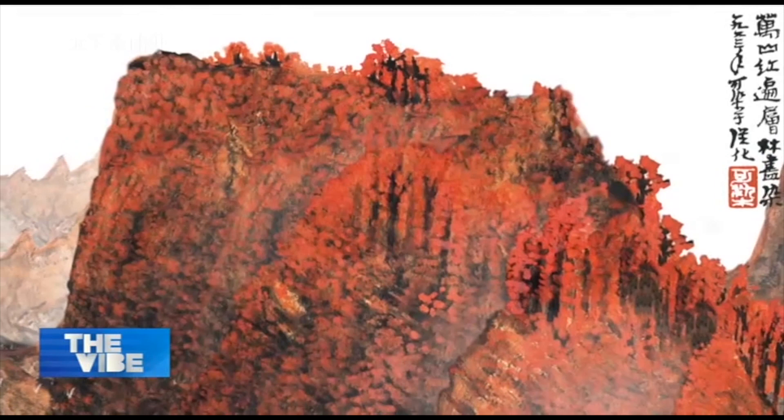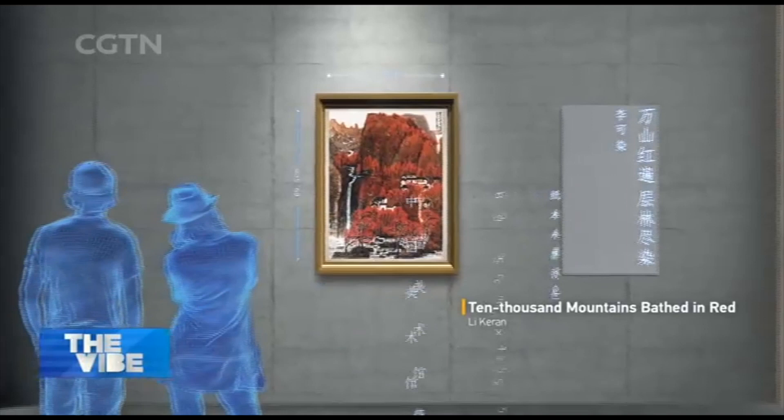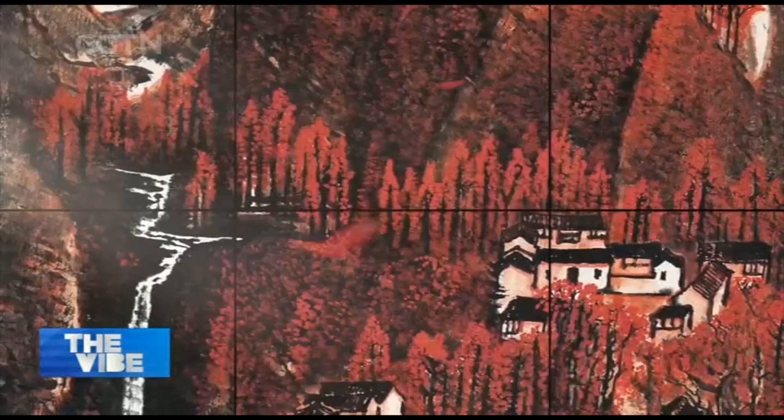This is a prime example of Chinese landscape art created by Li Keran. In 1963, after visiting many scenic spots around China, the artist chose to use the vermilion pigment for his masterpiece, which portrays the towering aspirations of his motherland. These majestic mountains and forests opened a new chapter in the use of color in Chinese fine art.